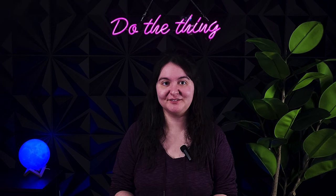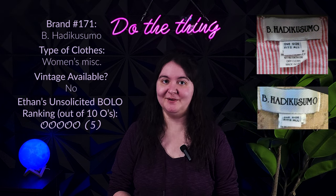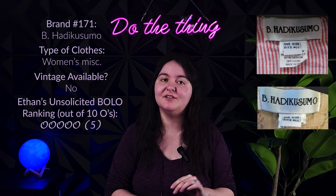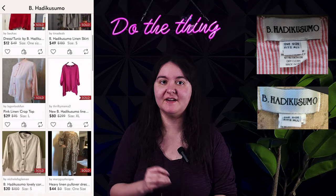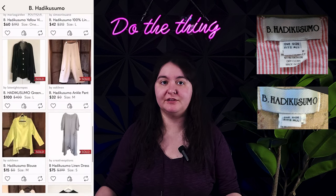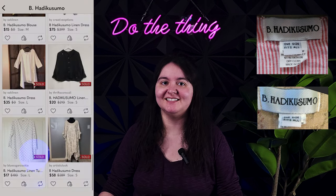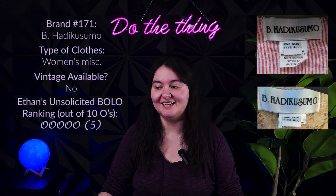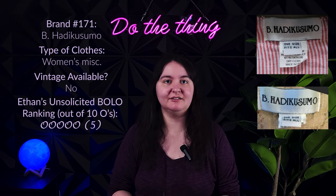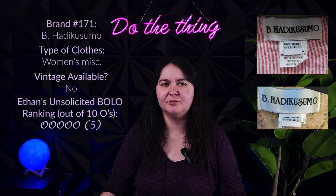The next B brand is B Hadikusumo. This brand is named for designer Betty Hadikusumo and is sold at a few boutiques across the United States. It's another fairly obscure brand but I can't deny that the comps are high. However the sell-through rate does seem to be inconsistent, so if you find a piece make sure it has enough other things going for it before you source it. They use a lot of linen fabric and retail between $200 to $300 mostly, and they can resell between $30 to $100. Don't count on that higher end for certain, although most of their pieces are one-size-fits-all.